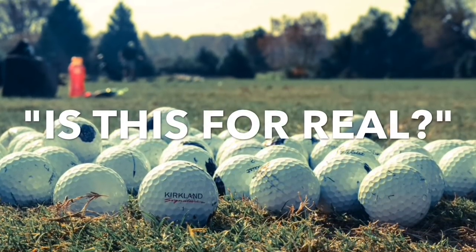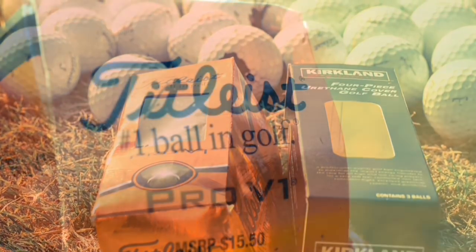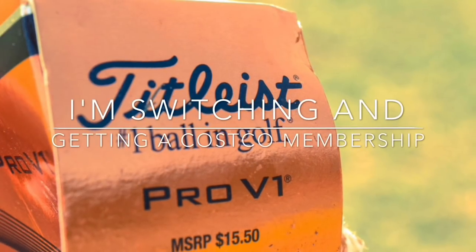Is this for real? Titleist has taken enough of my money — I'm switching. Not only am I switching to the Kirkland ball, I'm also going to get a Costco membership.